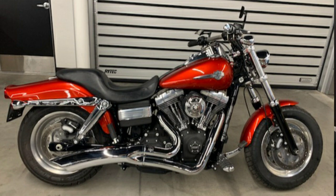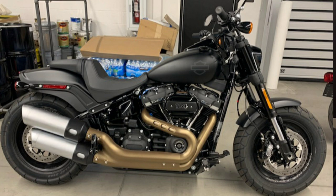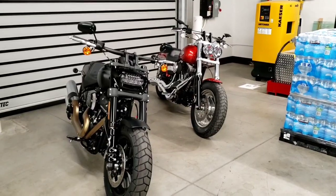Today we're going to do a comparison of these two beautiful motorcycles behind me: the Candy Orange 2013 FXDF Fat Bob and the Black Denim 2020 FXFB Fat Bob — because now it's no longer a Dyna, it's a Softail. I'm going to flip the camera around and talk about these to help you decide whether you want a new style or an older style.